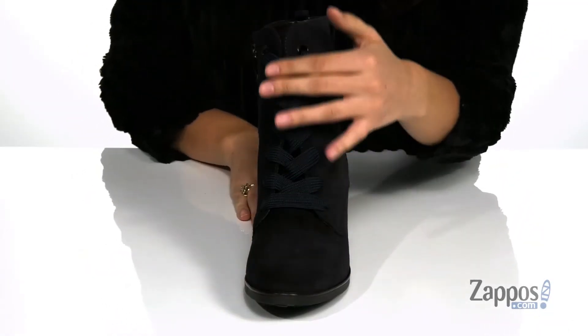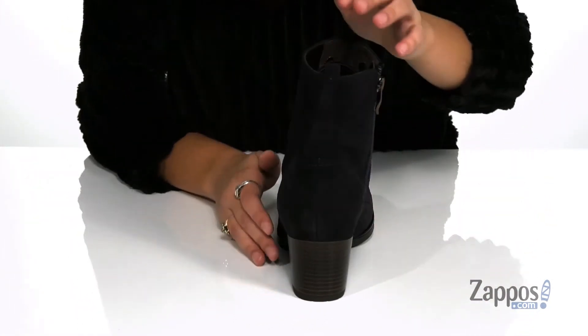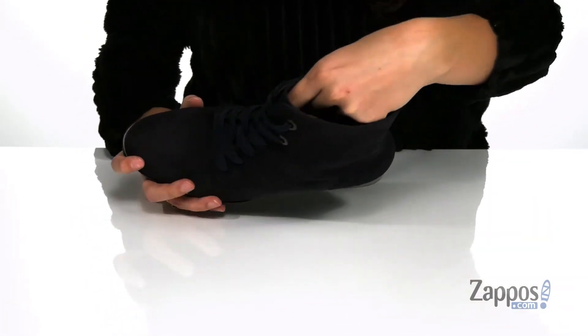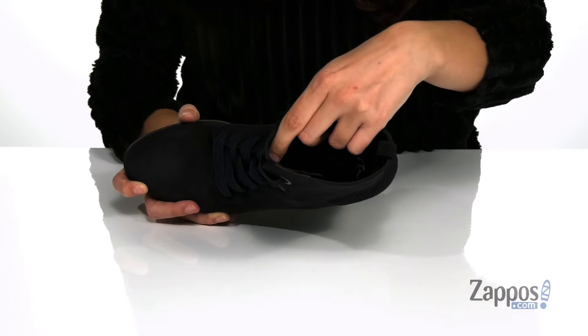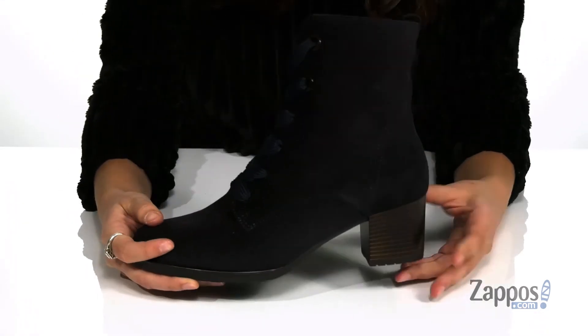Up front is a lace-up closure providing a secure fit throughout the day. There's a side zipper closure as well as a back pull tab that allows you to easily slide these off and on. Inside is lined with super soft faux fur lining that's going to keep you nice and cozy, with a cushioned insole for added comfort.